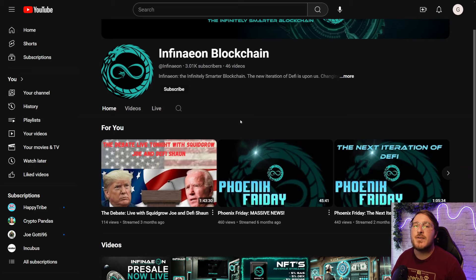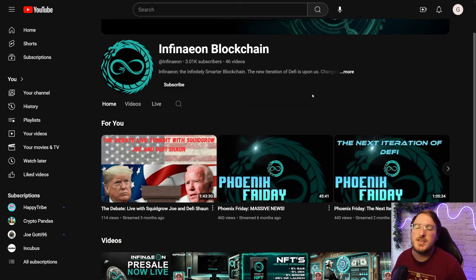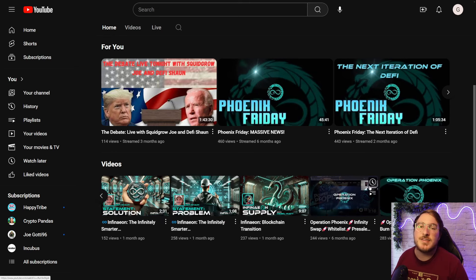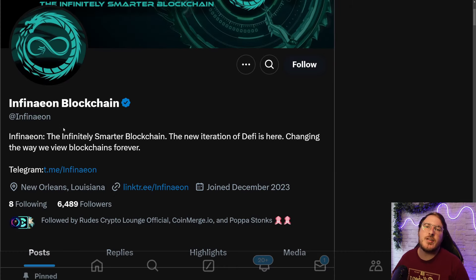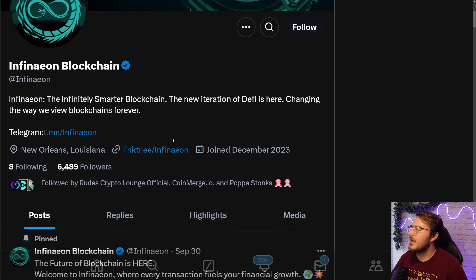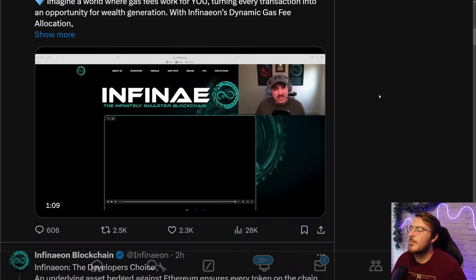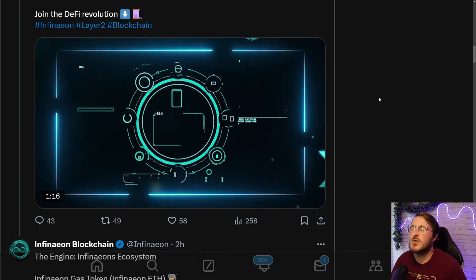Now if you are interested in getting involved with this project and learning more, first off go ahead and follow them over on YouTube. They have 46 videos thus far, and DeFi Sean and Squid Grow Joe do a live stream every Friday at 3pm EST, going over all kinds of different topics. Follow them over on Telegram and X as well. Their X handle is Infineon and they're currently sitting at 6,400 followers. There is plenty of content all about this chain, so definitely scroll on down their feed.